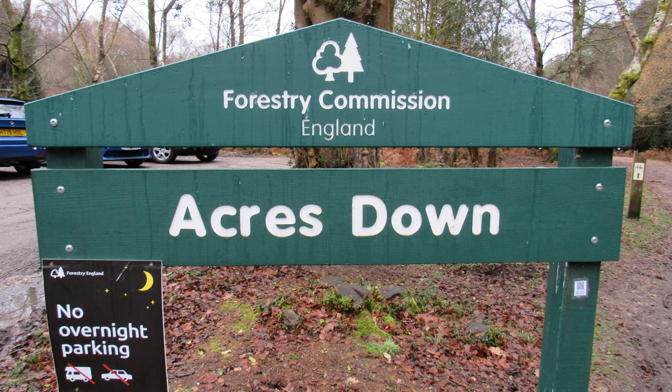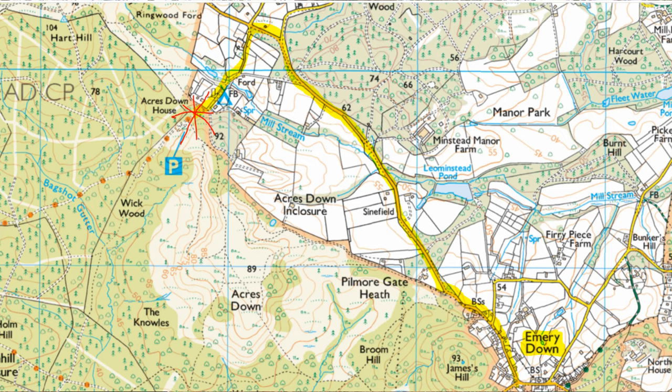I've parked my car at the Forestry Commission car park at Acres Down. I'll put a little map on screen to show you how to get there, but find Emery Down and then head north and look out for a sign for Acres Down coming off the road to the left. The natural car park is just past the Acres Down farm shop. So we're going to start off by following a cycle track heading westwards. Let's go.